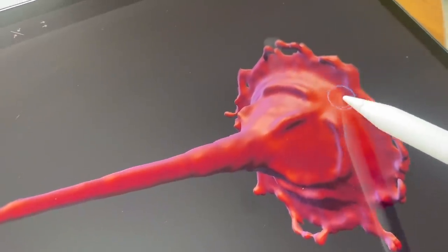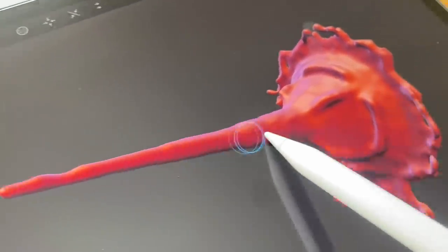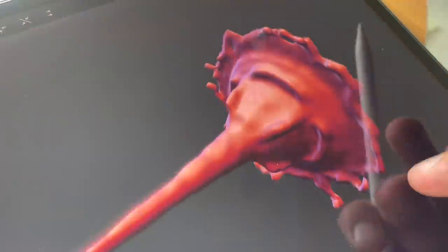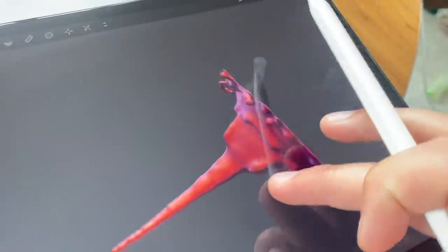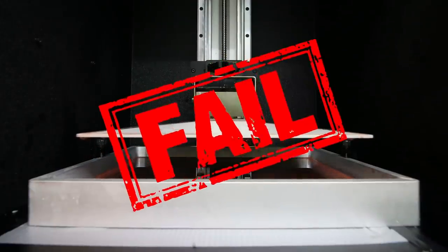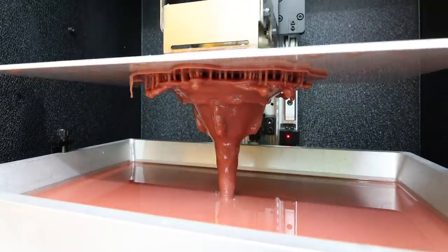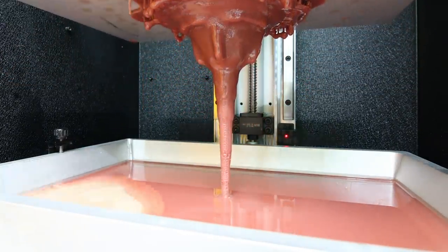So first up, we loaded up Sculptura. This is an app that I use on my iPad to smooth out any rough files. Here we have the paint splash for our spray paint can. Before printing this, I want to make sure this is as smooth as possible and this app is great for that. Once it was looking good, it was time to print. And you guessed it - a failed print. The second attempt was way more successful and here it is. 28 hours later, our splash was done.